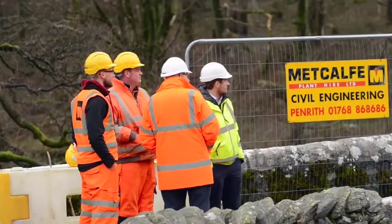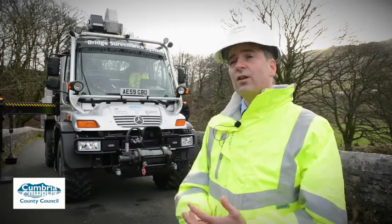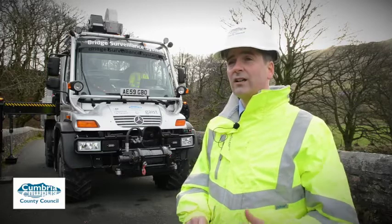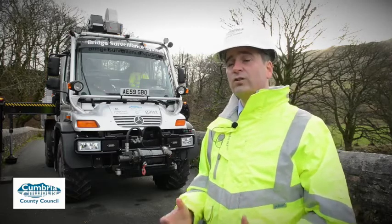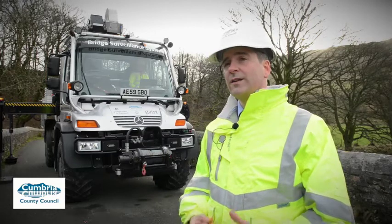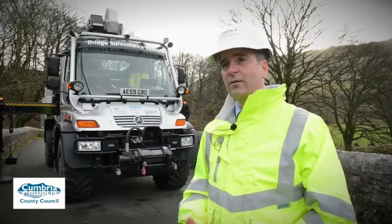Cumbria is right at the cutting edge here, and not just the county council — the technology on board this vehicle is very much Cumbrian. The sonar is produced by Tritec down in Ulverston. The HIAB robotic crane has been fitted and modified by Lawsons in Dalston. The specialist consultancy that we're working with, GATE, are headquartered at Lancaster University, just south of our county.